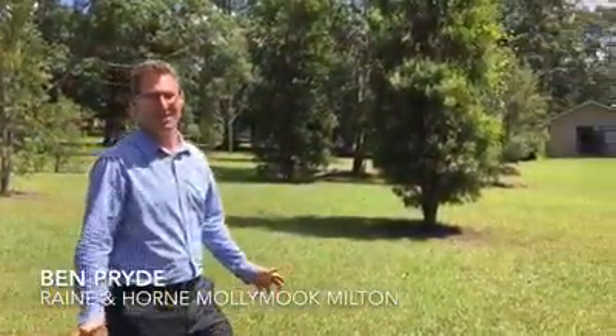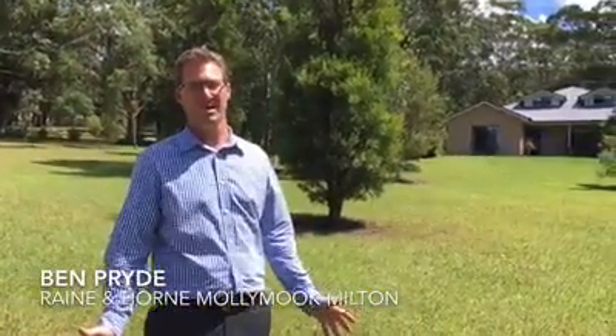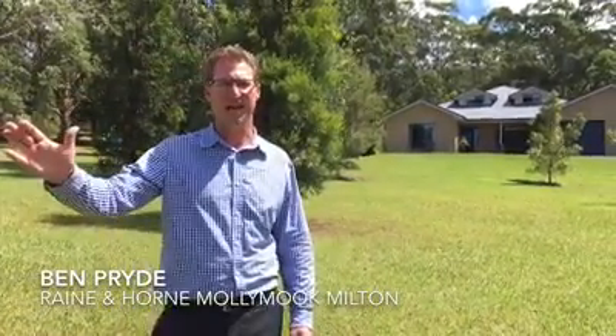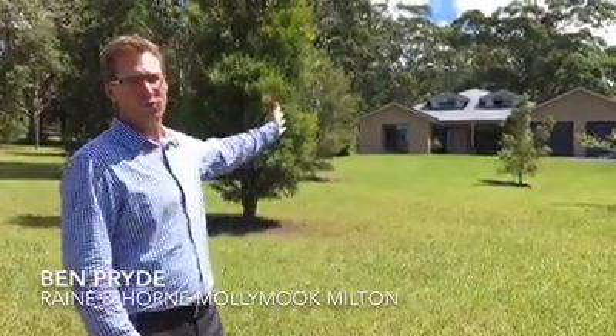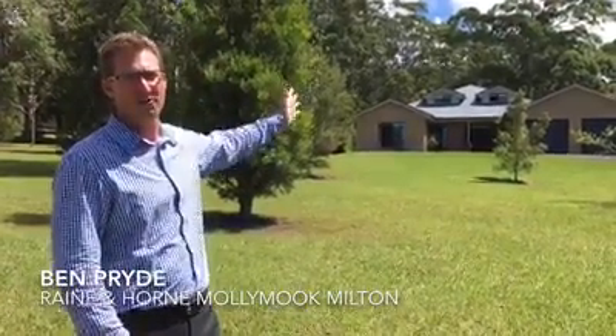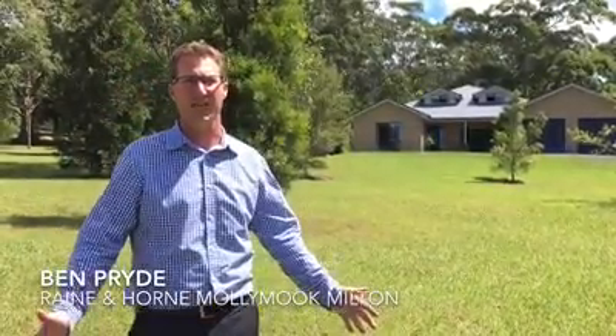Here we are at 32B Shoebridge Lane, Termeil. I've got a fantastic property on offer for you here. Five acres, beautiful established gardens, lovely dam with pontoon, and we're only a few k's from the beach. We've got this beautiful four bedroom home behind me with a lovely loft area. Large sheds, perfect for the artist or a bloke that wants to get their hands dirty. It is absolutely brilliant.